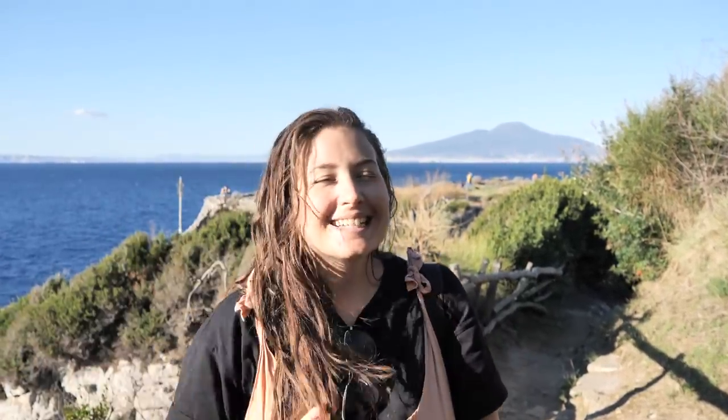Hello and welcome to Travel Beans. I'm Emma, behind the camera is Alex, and today we are going to show you why you should be visiting the Amalfi Coast.